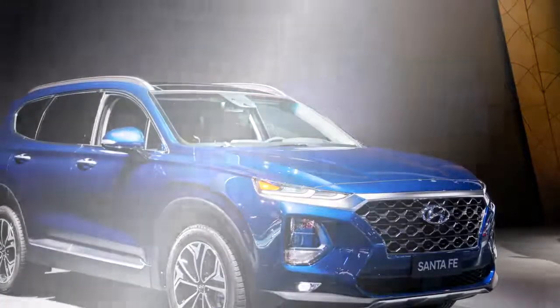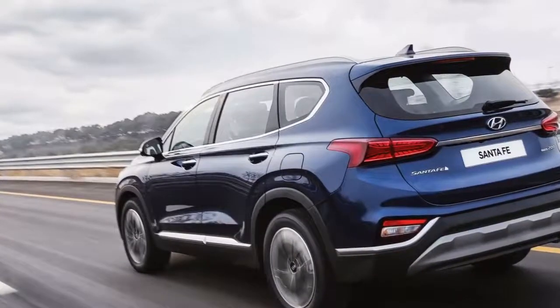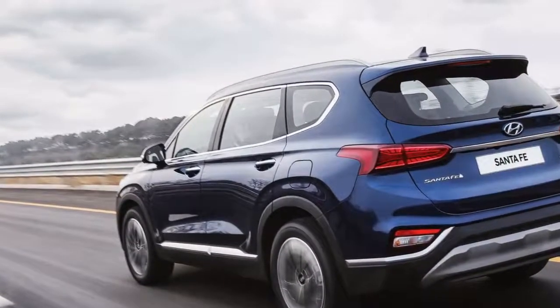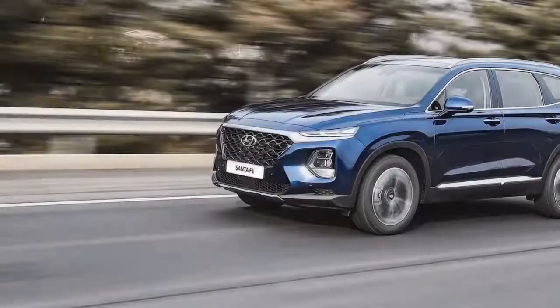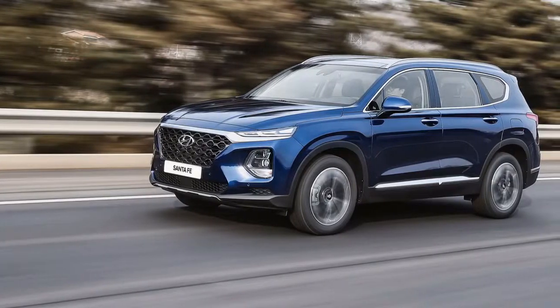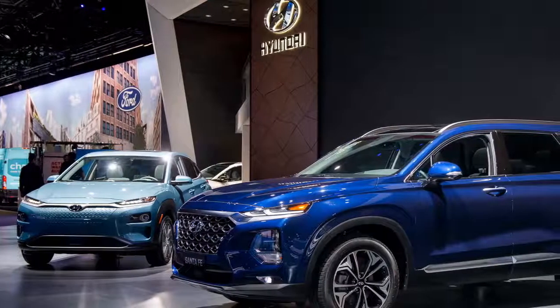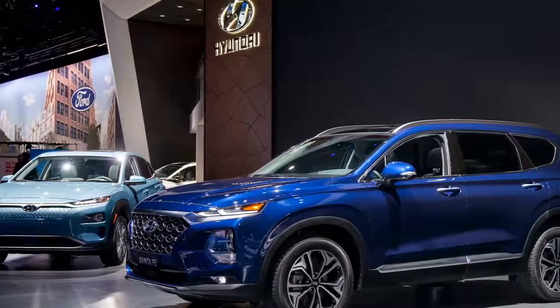Hyundai notes it has focused extensively on passenger comfort, with improvements such as more conveniently placed cupholders and larger door pockets. The 2019 Santa Fe offers three engine choices, all driving the front wheels through a new eight-speed automatic transmission, with all-wheel drive optional. The base engine is a 2.4-liter inline-four rated at 185 horsepower and 178 pound-feet of torque.